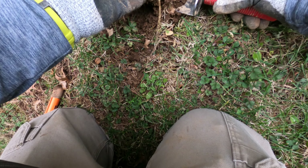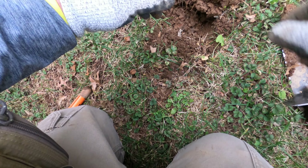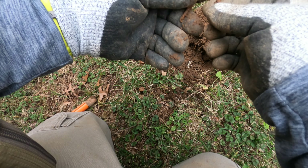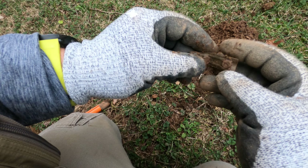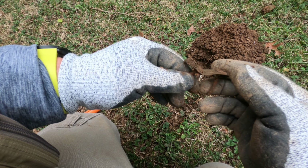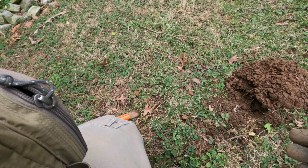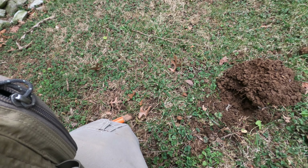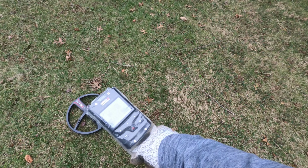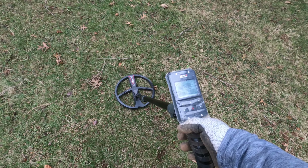I'm gonna try here and see what this is — there it is already. That's a piece of copper that had two nails in it, so that was ringing up in 80-82. Keep digging — 88, 89.